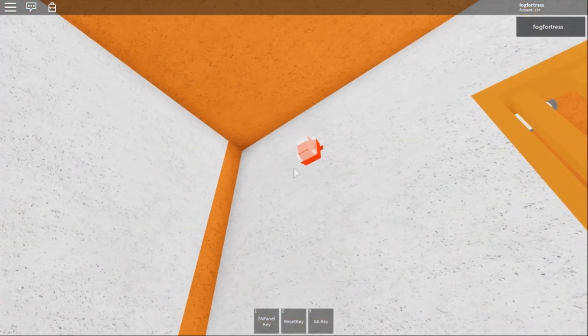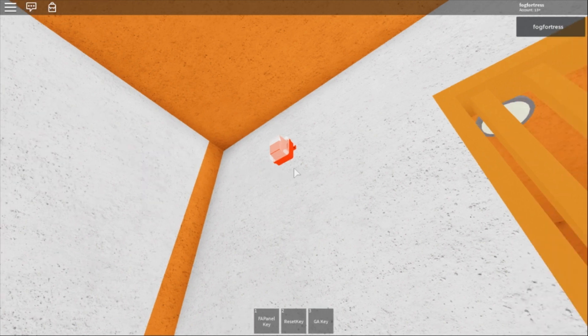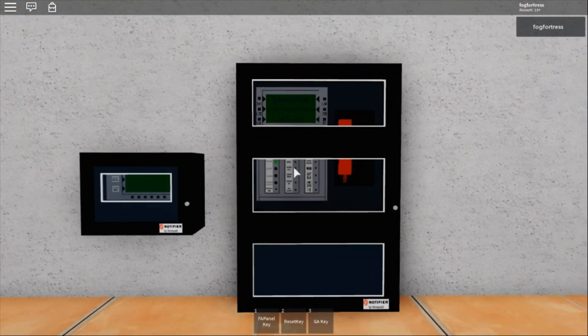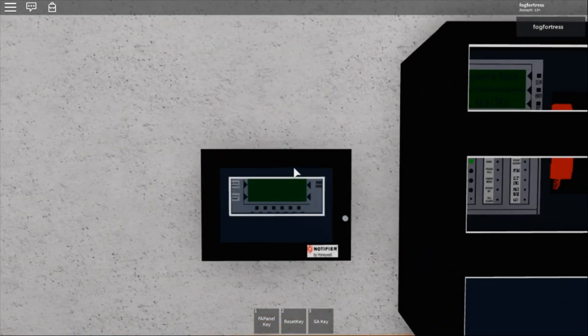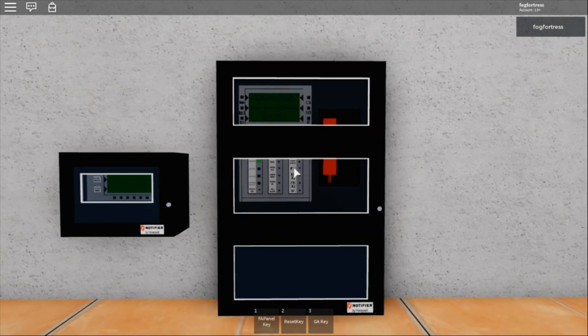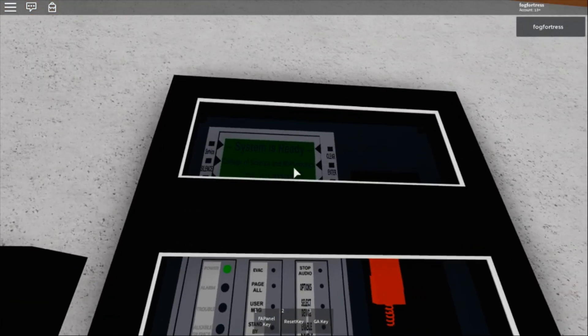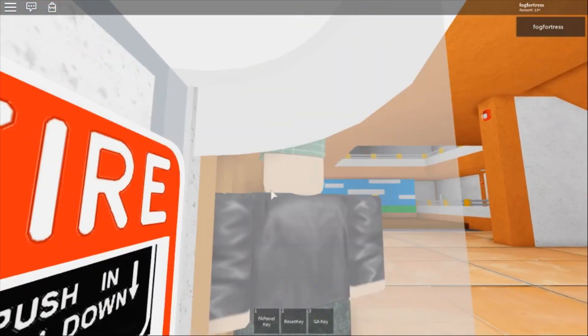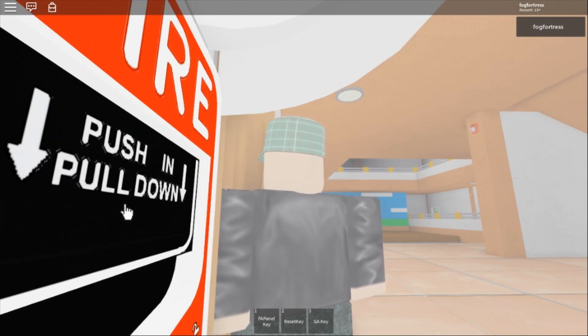Over there I have a Gentex Commander 2 waterproof horn strobe — this was on code 3 and it sounds the same. The panel we're gonna use today is the Notifier NFS-3030. It is a large-scale application black fire alarm control panel with an annunciator, and it has a female voice evacuation system. System is ready. Now we're gonna get ready to test it — pull this from here. Here we go.